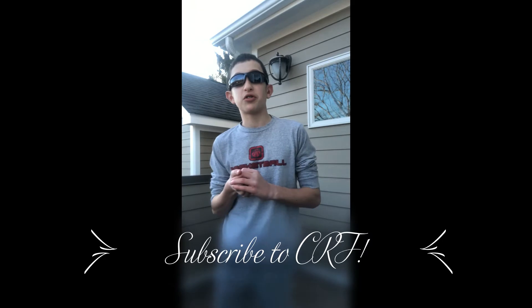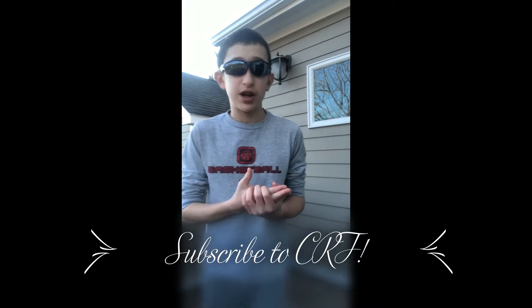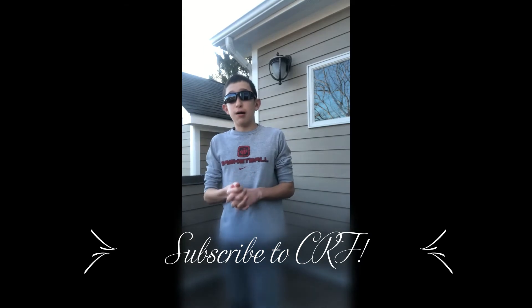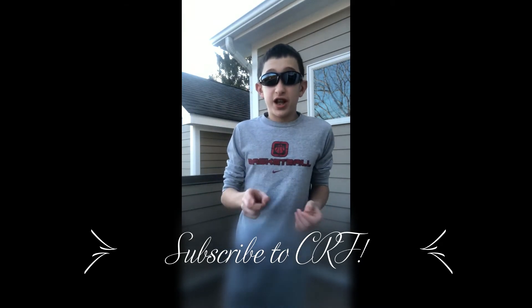On my YouTube channel CRF, I need 175 subscribers to do another video on every single Hess truck I have, which is 93 Hess trucks. I am at 156 subscribers — we need 19 more to do that video.